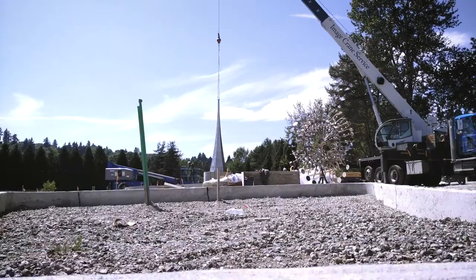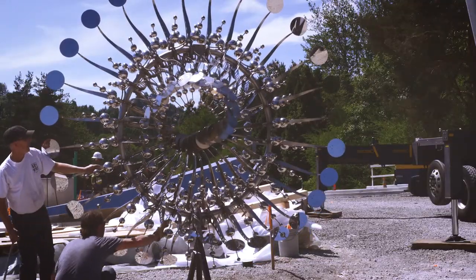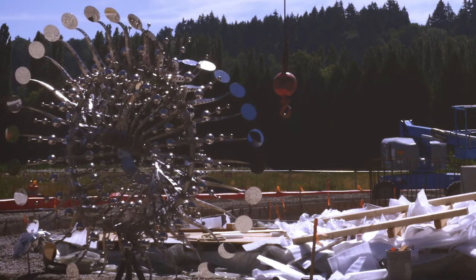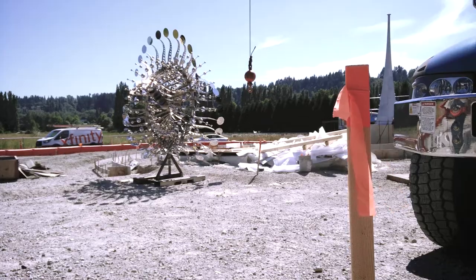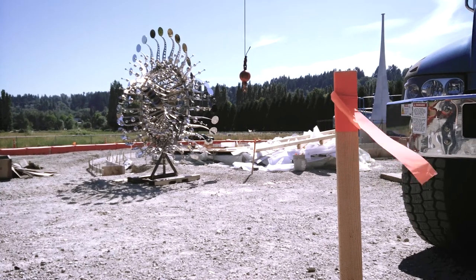The reason we are here today is because we installed a sculpture for a new development going in in Woodinville. This piece is called In Cloud Light 4. It was a result of many smaller pieces that led to its larger size and the shiny elements that reflect the light.